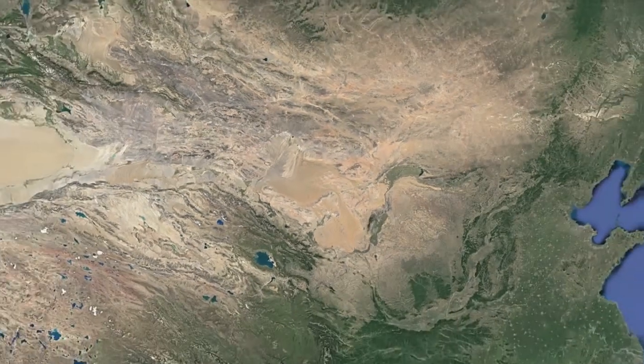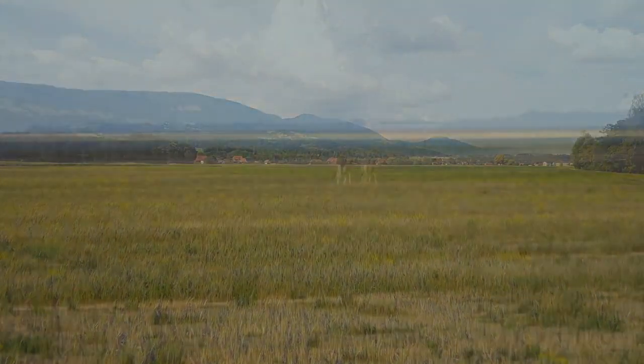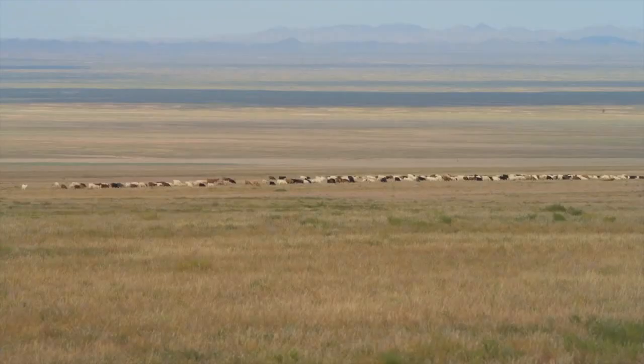The Gobi Desert in southern Mongolia is a unique ecosystem rich in natural resources. It's best known for its desert basins, mountain ranges, and burgeoning cashmere industry.